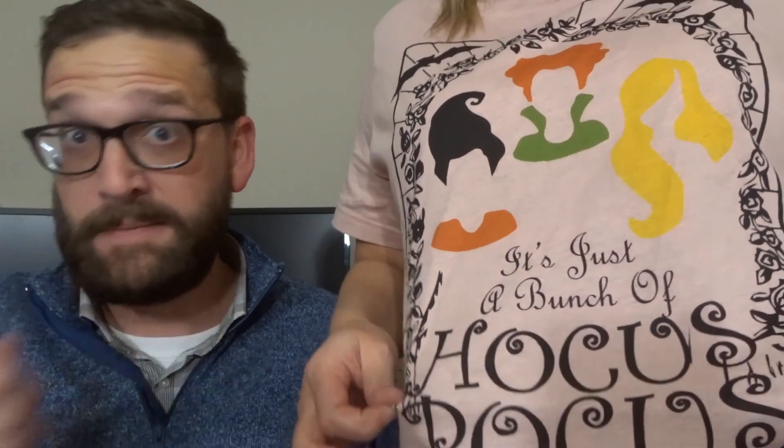I don't know if it's gonna be Halloween themed. Happy almost Halloween if you are watching this before Halloween — to all those Halloween fans out there. We don't necessarily love Halloween, but I do love Hocus Pocus. I'm wearing a Hocus Pocus shirt right now — it just says it's just a bunch of Hocus Pocus. I got it on Etsy. I'll link it down below if you're interested. Garrett's just wearing a nice blue sweater.